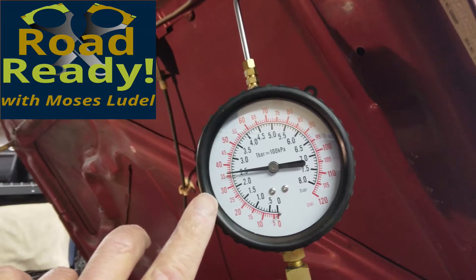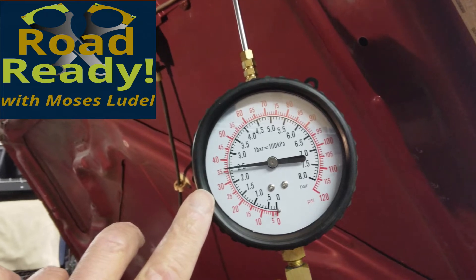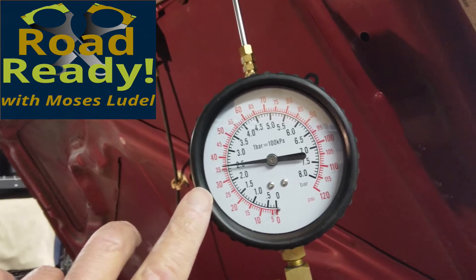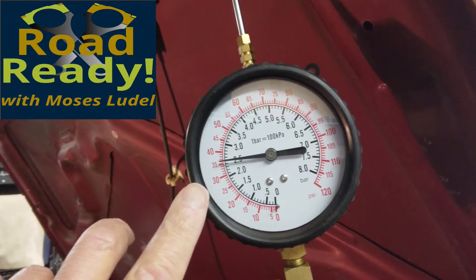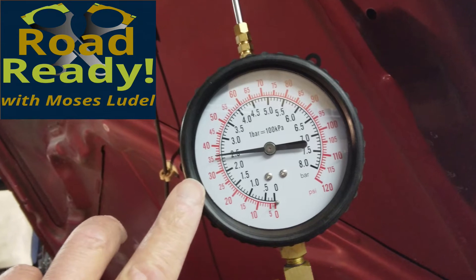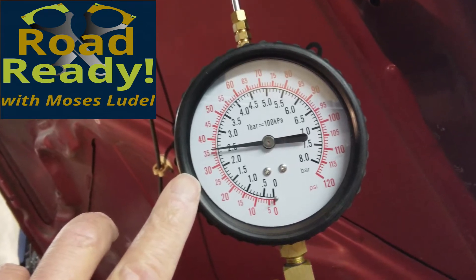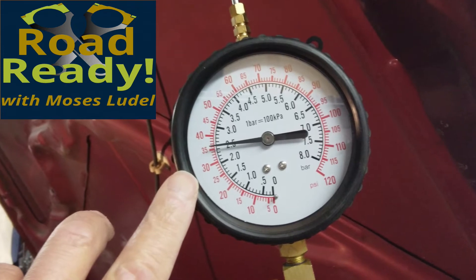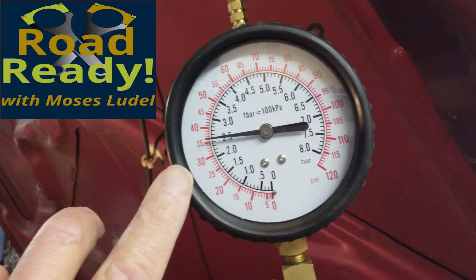Meanwhile, with the ignition shut off and the engine standing, the fuel pressure has only dropped to 36 psi. This is well above 30 psi at 15 minutes. The anti-drain back check valve at the fuel pump module is obviously working properly and accounts for the fact that this engine has always refired instantly on a restart — priming would be immediate during cranking.